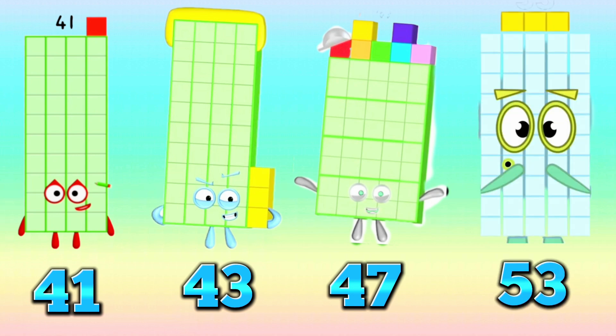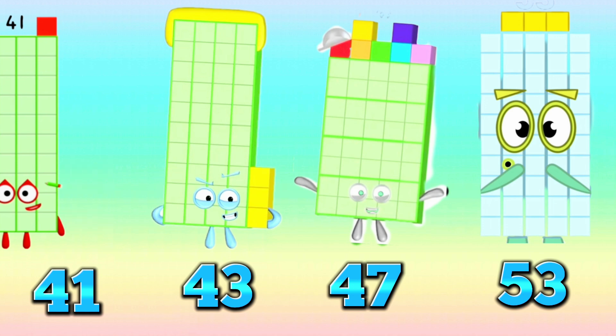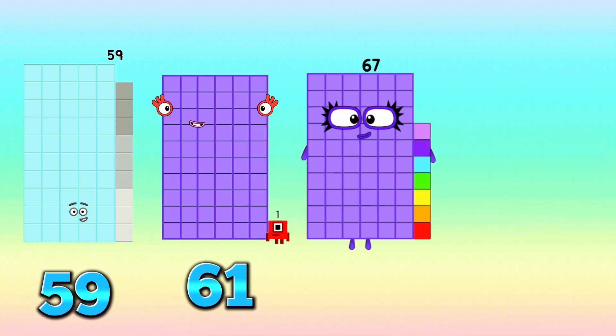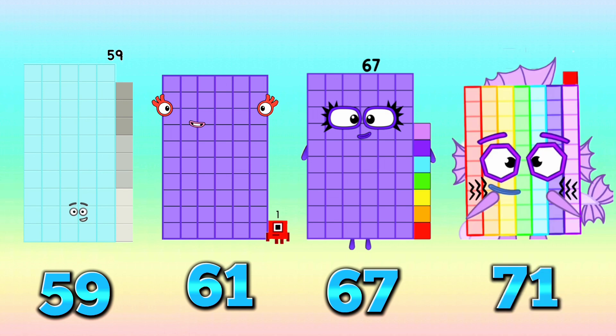The prime sequence numbers are 41, 43, 47, and 53. And the prime sequence numbers are 59, 61, 67, 71.